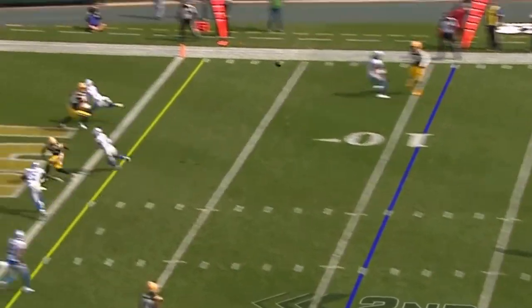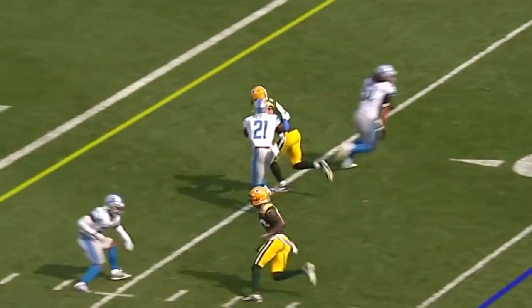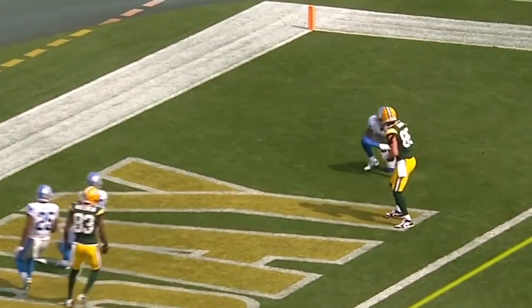Time for Rodgers, end zone throw — touchdown, Packers! And what that means is he's going to run to that back pylon, stop, put on the brakes.